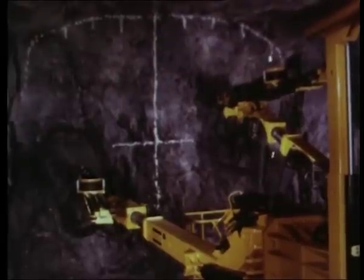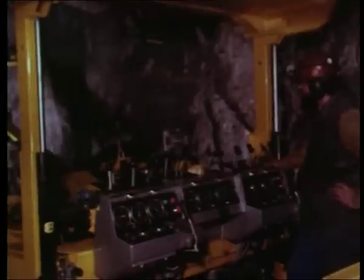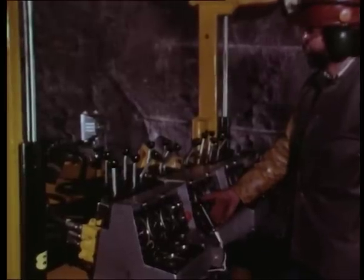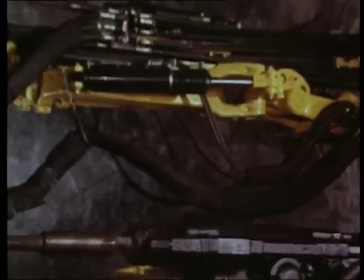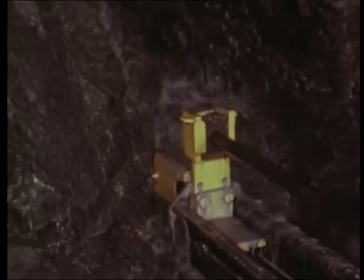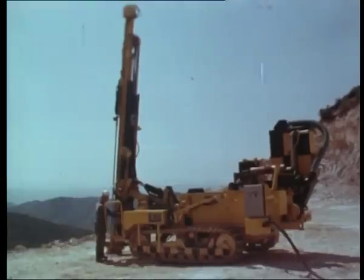The introduction of the Atlas Copco hydraulically powered percussive rock drill has created a new concept in rock drilling. This is evident in the higher drilling output, an important contribution towards a better working environment for the operator, and a remarkably low energy consumption. In addition, there is the low cost of maintenance and drill steel. This has become an attractive tool for tunnel driving, production drilling in mines, and benching.